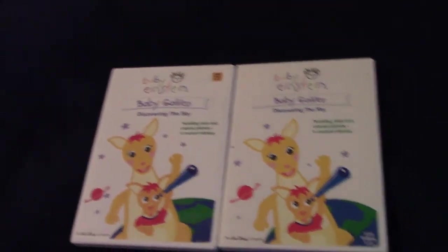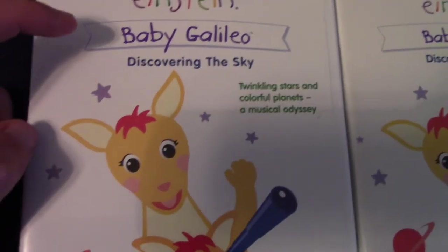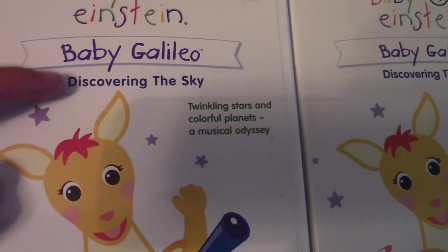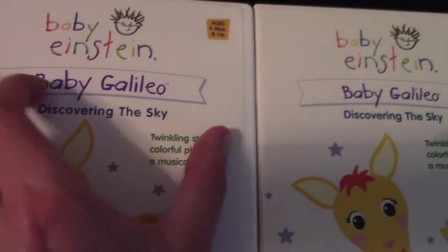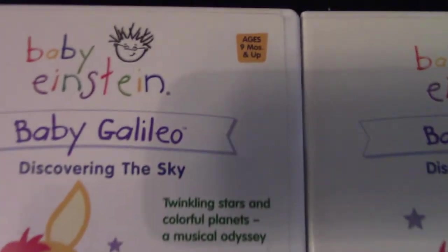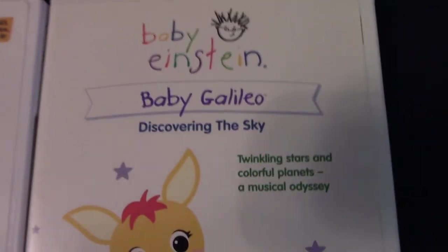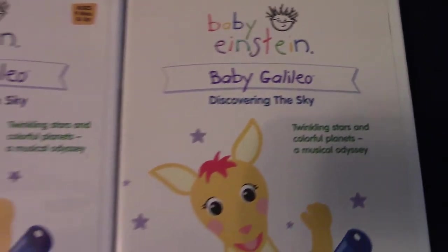First, let's look at the front. Here's the Baby Einstein logo. Here's the Baby Galileo title in a banner, and below the banner it says Discovering the Sky. You'll notice that the 2003 title is a bit wider than the 2004 title. The L's in the title are straight for 2003, and the L's are curved for the 2004 title.